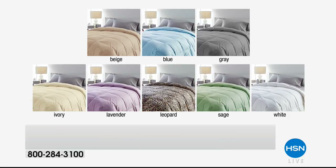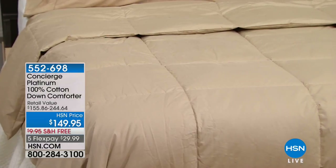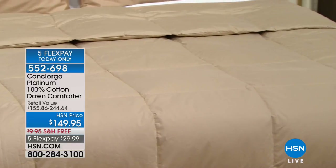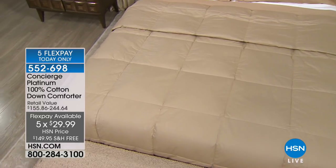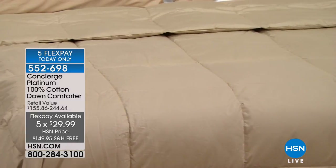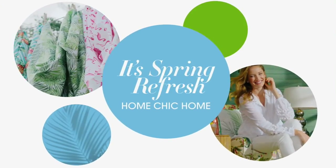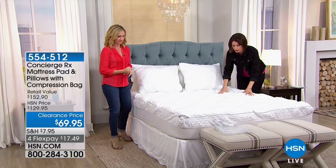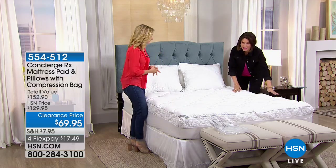Coming up, a 100% cotton down comforter at $149.95 with free shipping and five flex payments. But right now, one of the best buys we've had on a mattress pad. This is not just any mattress pad — this is one of our highest-end mattress pads. You can see how absolutely lush it is, how overstuffed, with vermicelli stitching and piping around the edges.